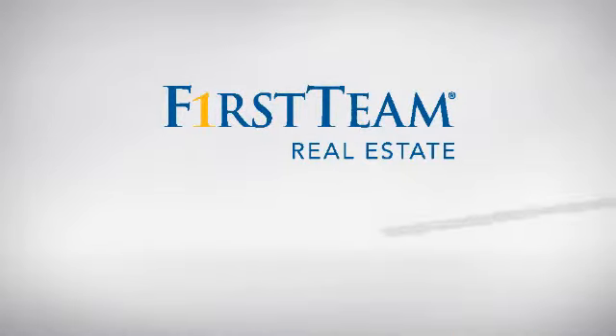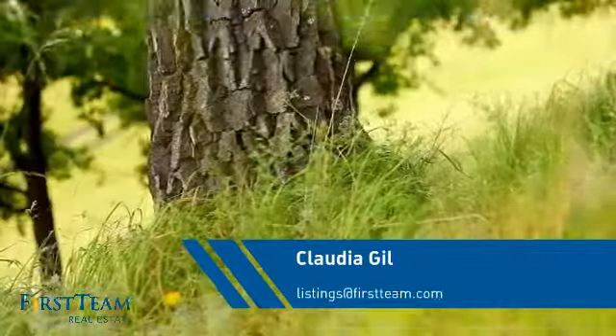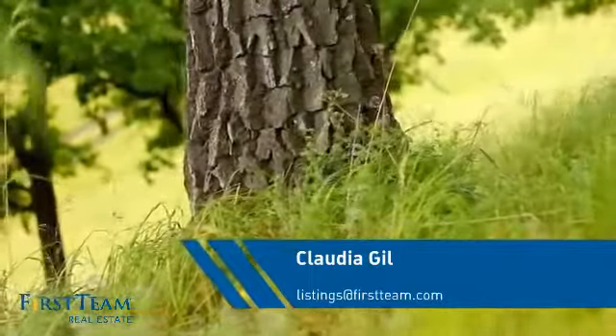At First Team Real Estate, you'll find a wide selection of listings. This video is brought to you by your real estate agent, Claudia.